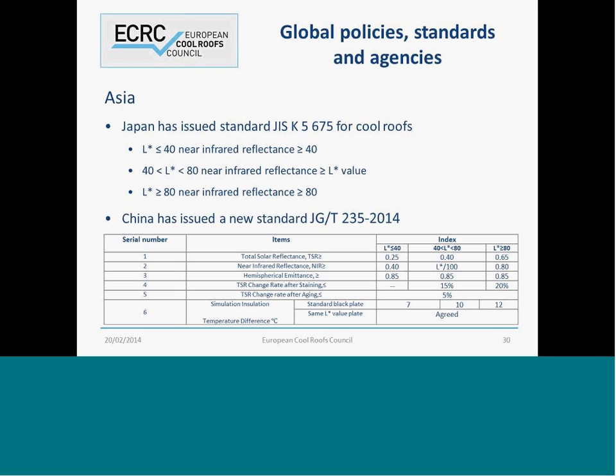Asia has recently started catching up, doing a lot of research on cool roofs and finding out what the benefits are. Japan has issued some standards that talk about not only solar reflectance but near-infrared reflectance as well. That essentially takes out the colour from the roof system — the infrared reflectance just looks at how much heat is actually being absorbed into the building below. China, over the last few months, has issued a new standard which is incredibly comprehensive and quite difficult for industry partners to meet. However, working together, we've got solutions for different roofing types.